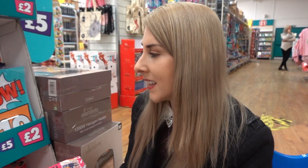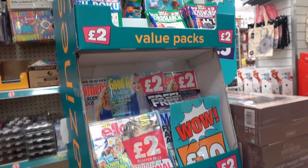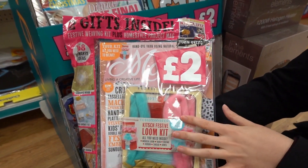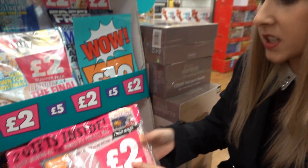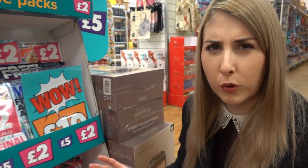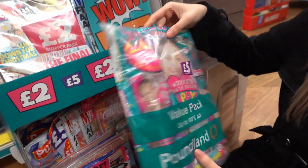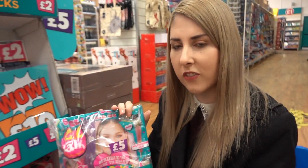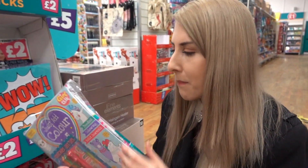These are new to Poundland — bumper packs of magazines, so they are old issues, but for things like crafts it doesn't really matter. This Molly Makes comes with all the supplies for the project and is £2, which is impressive because Molly Makes is normally about £4.99. They also have kids' magazines — this is Girl Talk with a few issues bundled together with all the freebies for £5. Kids' magazines are about £3.99 each, so getting a bundle from Poundland is great value.